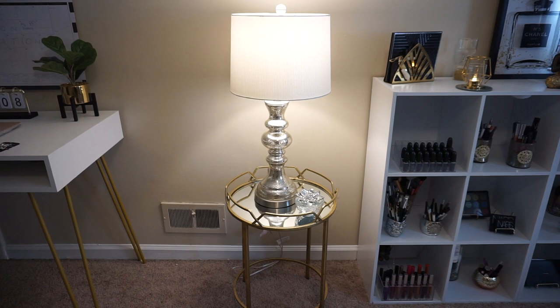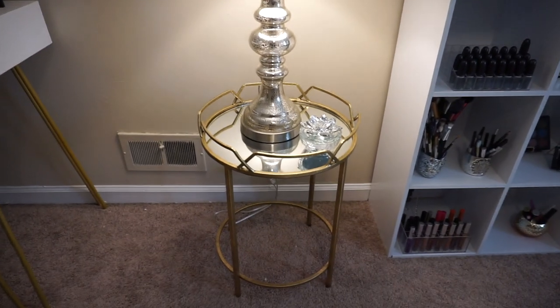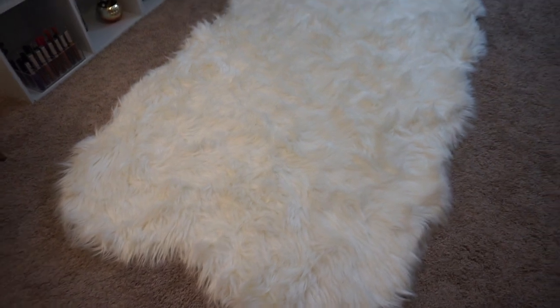I have nothing inside at the moment. And for the end table, I purchased that from Ross. I also purchased this big white fluffy rug from Ross as well.